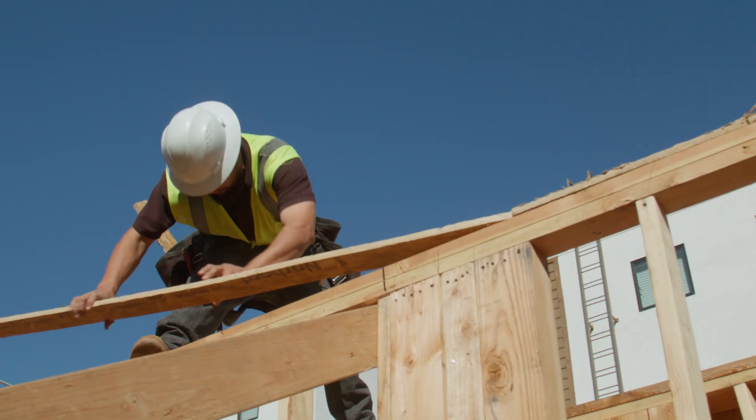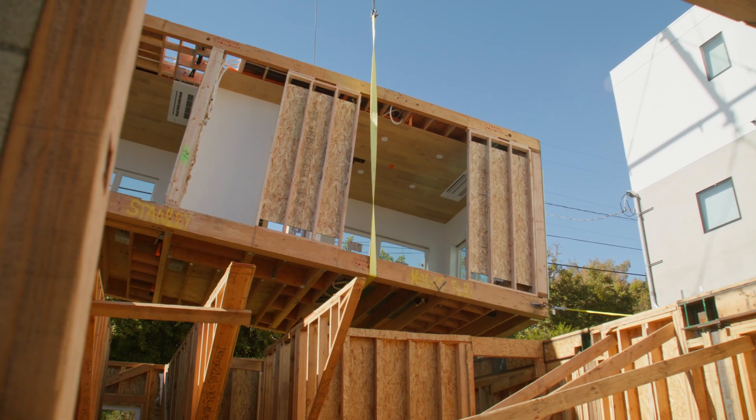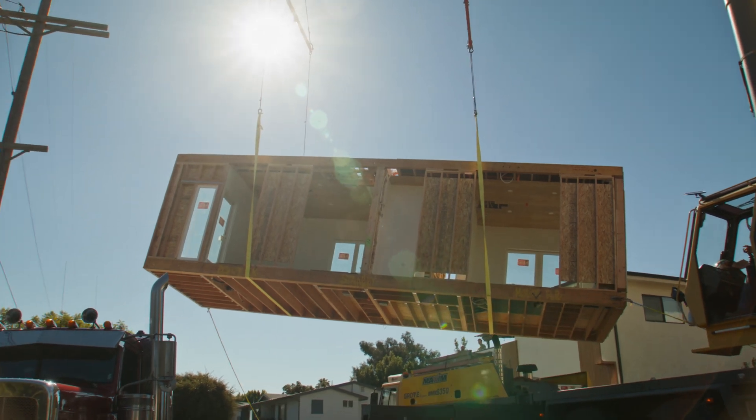Originally the developer and the general contractor were thinking the first floor was going to be built on site because most players provide only modules. We're one of the few players which can do both panels and mods. The ability to detail it well, build it well — that was what was wonderful about working this way because we worked with a 3D model.